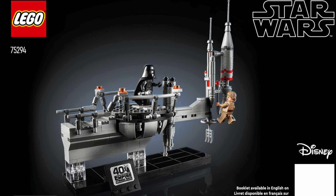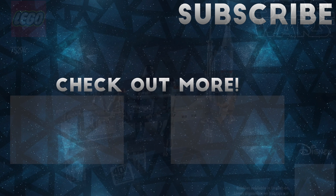Let me know in the comments below what your thoughts are on this. Do you like it? Are you planning on getting it or not? Let me know. If you did enjoy this video, then please do consider subscribing as well as leaving a like — it really helps out a lot. But thank you very much for watching and I will see you in the next one.